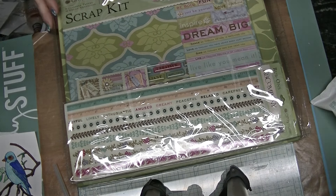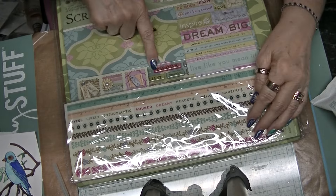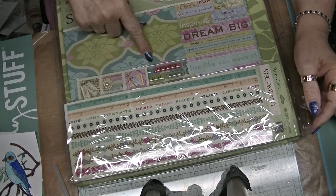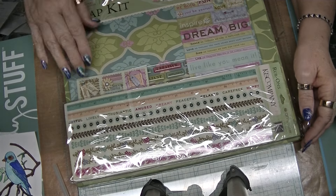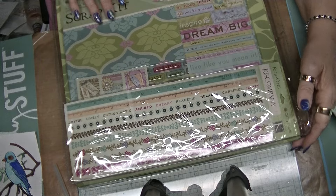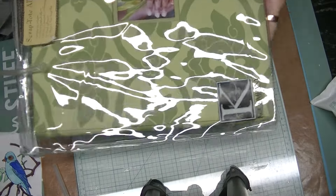I have three or four of them, and they're a whole kit that comes with the paper. You can see here they have little tags, all kinds of embellishments, words, strips, and all the paper to go with it. And it comes in this nice little case.